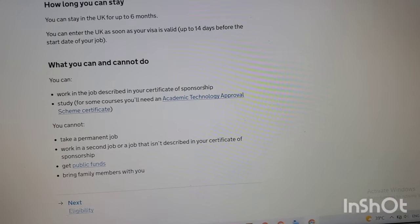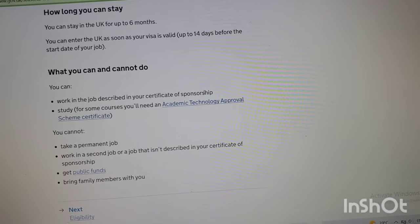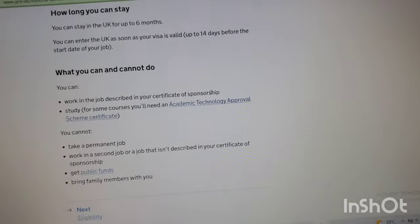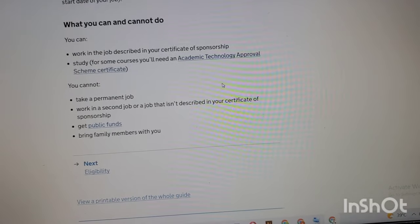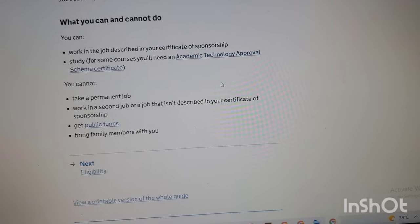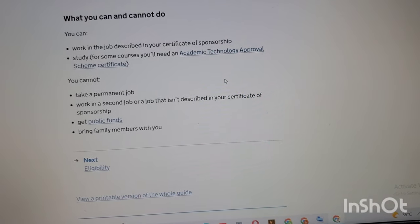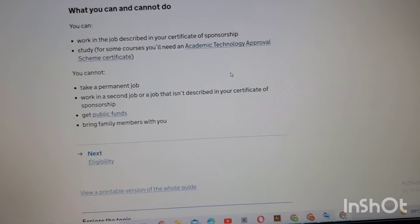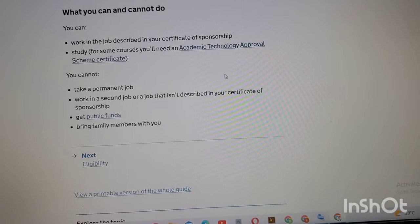Here they outline what you can and cannot do. You can work in the job described in your certificate of sponsorship. You can also study, though for some courses you'll need an Academic Technology Approval Scheme certificate. What you cannot do: you cannot take a permanent job, work in a second job or a job not described in your certificate of sponsorship, access public funds, or bring your family members with you.